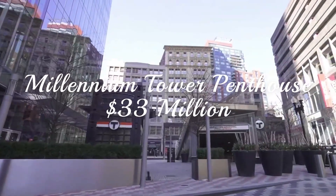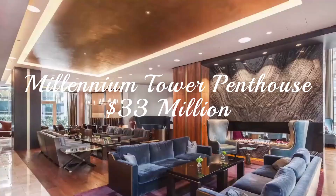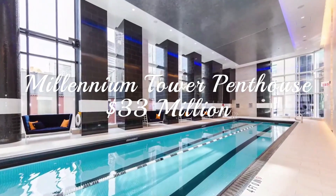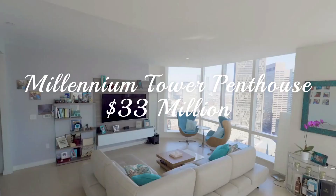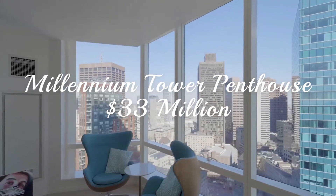At number 4, the Millennium Tower Penthouse. Up on the 6th floor of the downtown crossing in Boston, you can find one of the most lavish penthouses ever created. With 13,000 square feet, there is plenty of room to enjoy the exquisite lifestyle that comes attached to the buying power to acquire the Millennium Tower Penthouse — $33 million, to be frank.